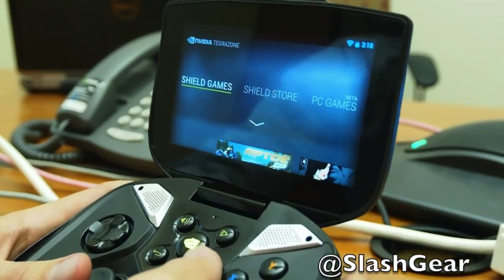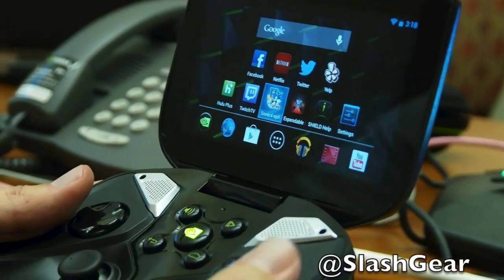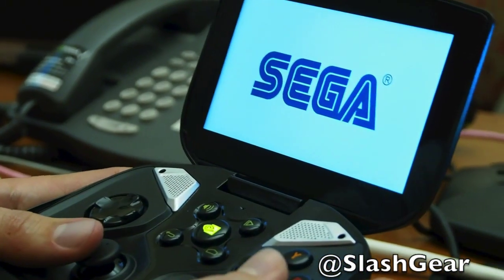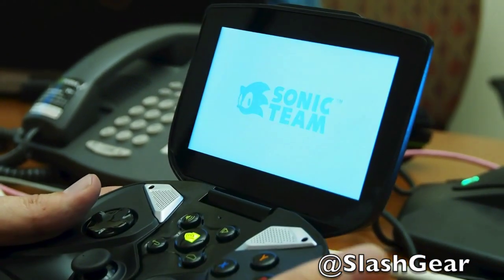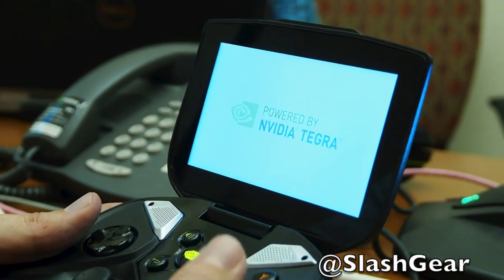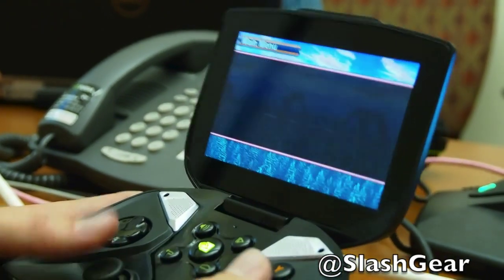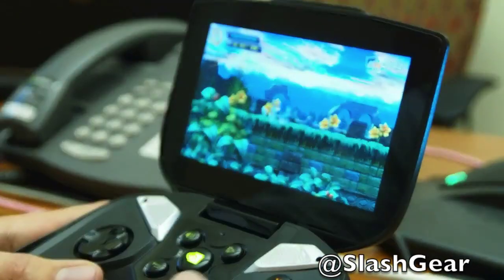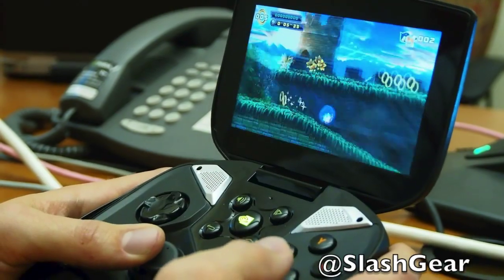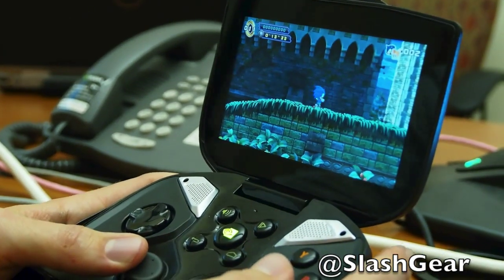For people who pre-order Shield, two full games will come pre-installed. One is Sonic 4 Episode 2 — the full console version, optimized for Tegra 4 to run at 60 frames per second, actually faster than the typical console version. The other is Expendable Rearmed, a classic arcade shooter by developer Retro Bomb. Both games are great examples of titles optimized for Shield.